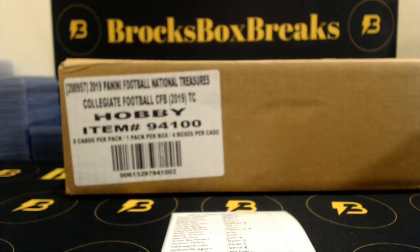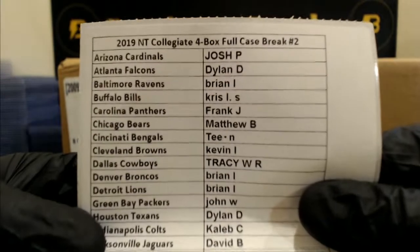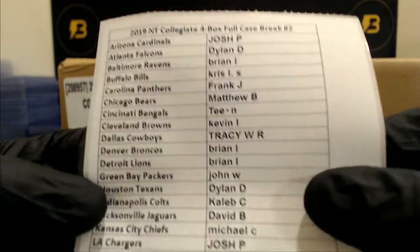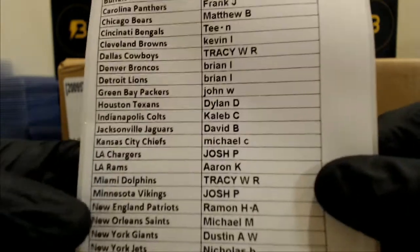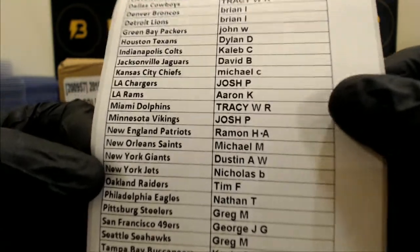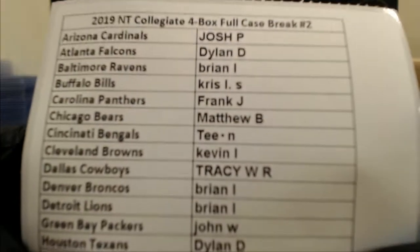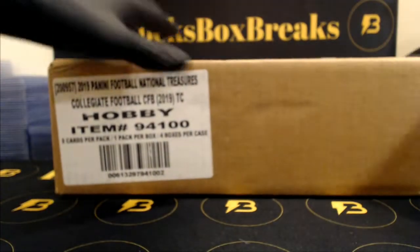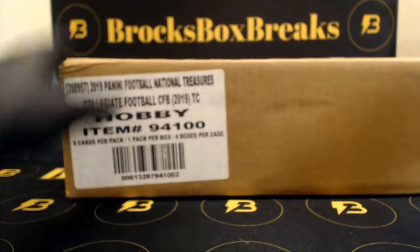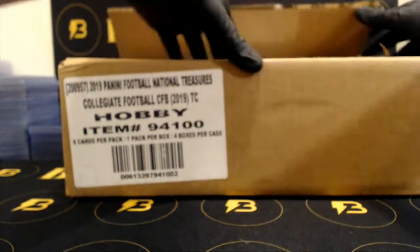Alright, here we go guys. 2019 National Treasures Collegiate Football 4-box full case break number 2. Here's the lineup. Good luck everyone. We do have Origins number 4 ending right now on eBay if you're interested.